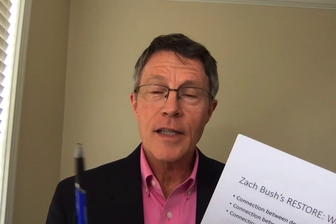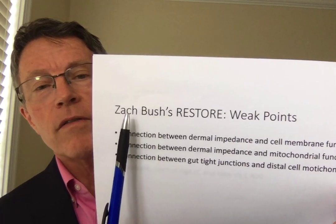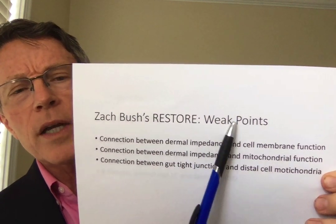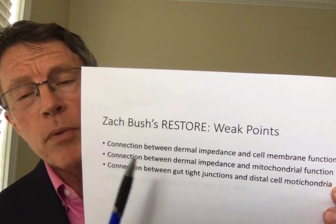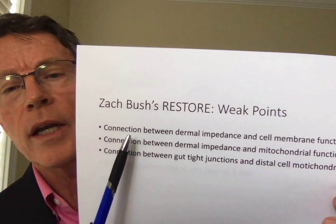I'm just now mentioning gluten. Glutens and gliadins actually trip off the zonulin reaction with the tight junctions. So yes, gluten is involved in this story too. But let's go back and talk about what are the weak points in his science — at least weak points that I'm seeing, and weak points I'd love to be educated on.